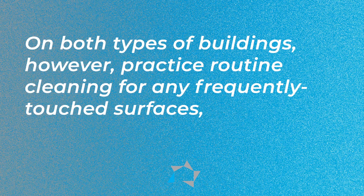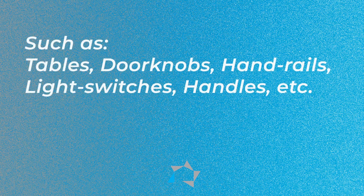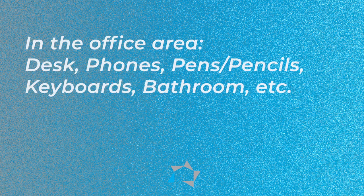On both types of buildings, however, practice routine cleaning for any frequently touched surfaces, such as tables, doorknobs, handrails, light switches, and handles. In the office area, that includes your desk, phones, pens and pencils, keyboards, and the bathroom.